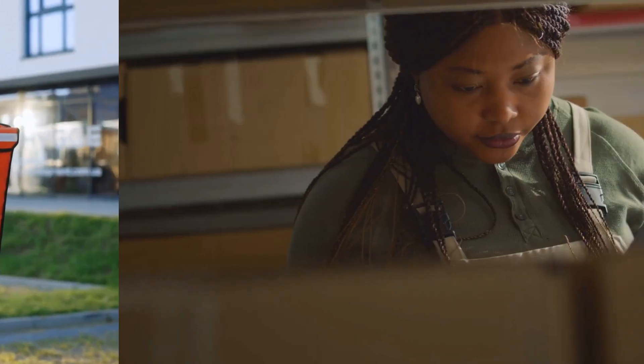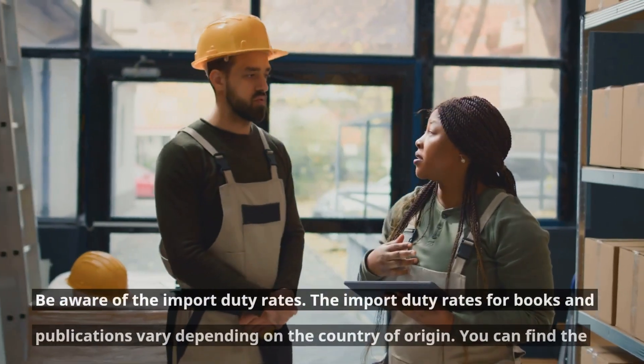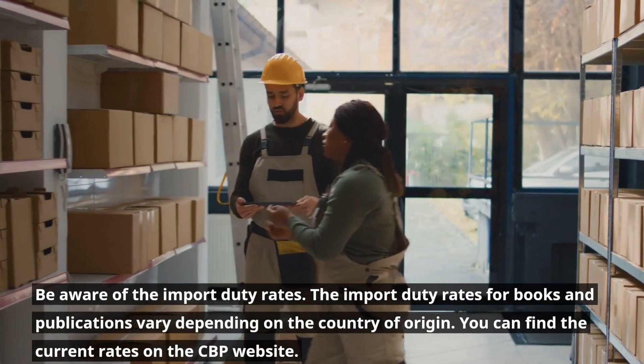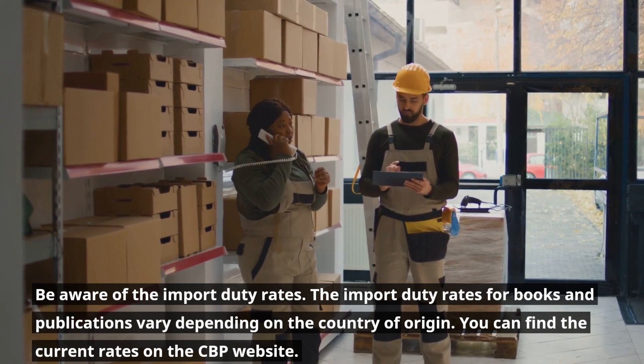Here are a few additional tips to help you import books and publications to the USA. Be aware of the import duty rates. The import duty rates for books and publications vary depending on the country of origin. You can find the current rates on the CBP website.